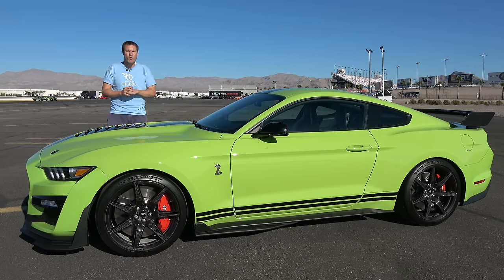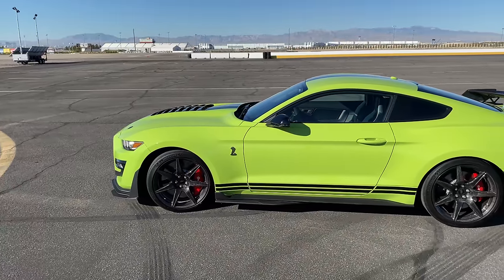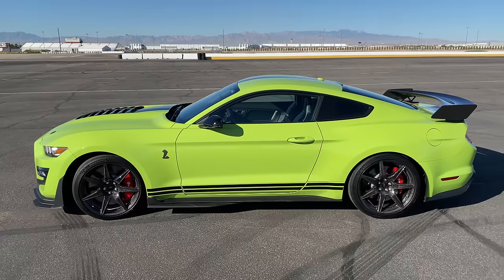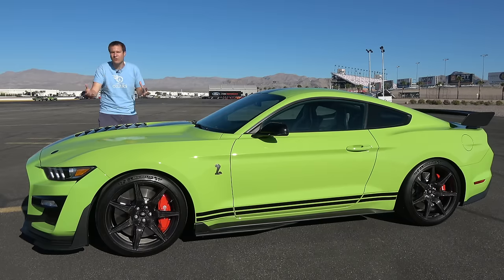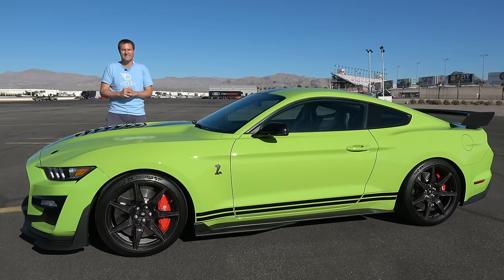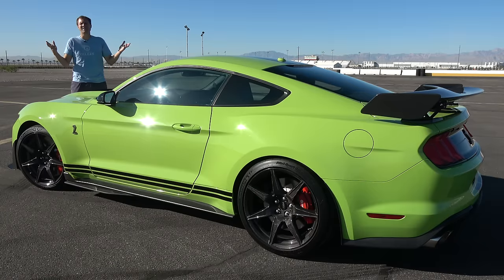This starts at $74,000 with shipping. If you want to add the carbon fiber track package, that'll be another $18,000. If you want painted stripes, add another $10,000. And those aren't the only options — they're just some of the more crazily priced ones. Meaning that this is a Ford Mustang that can easily cost over $100,000. So, is it worth it? Today, I'm going to find out.